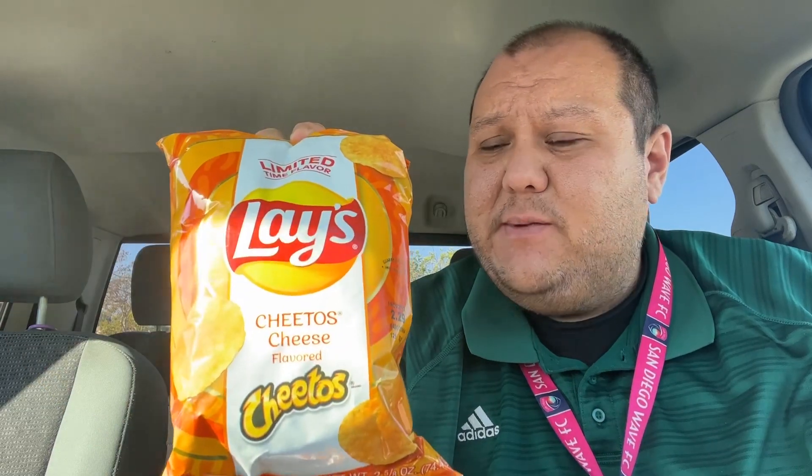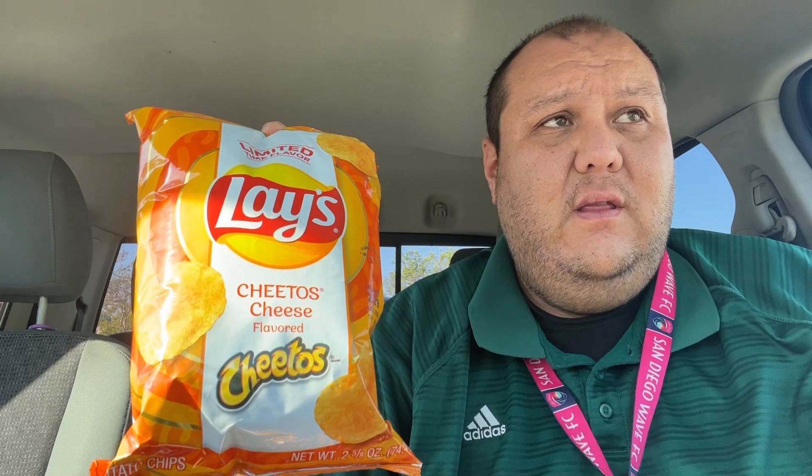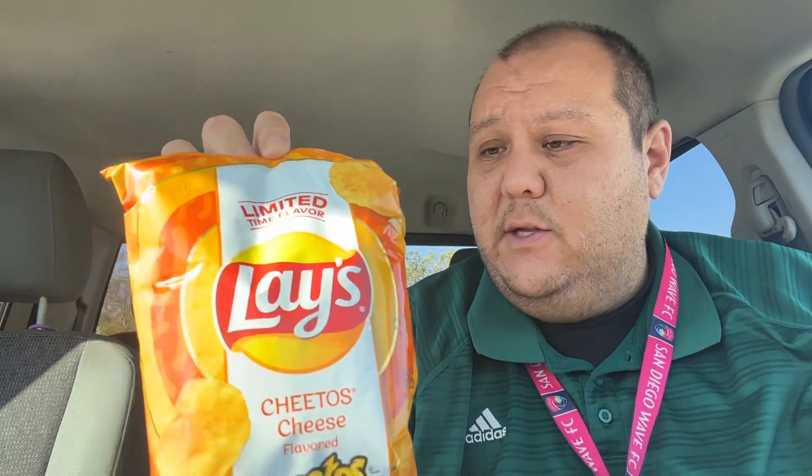I'm looking for these chips. They look like they're just Cheetos-flavored Lay's chips, which is intriguing. So if you're not a big fan of that Cheetos texture, or the curls or the puffs or whatever, this is just the Cheetos flavoring on Lay's. Might be interesting.